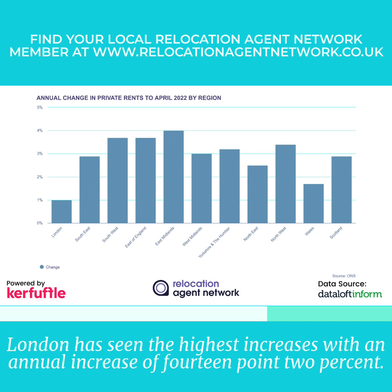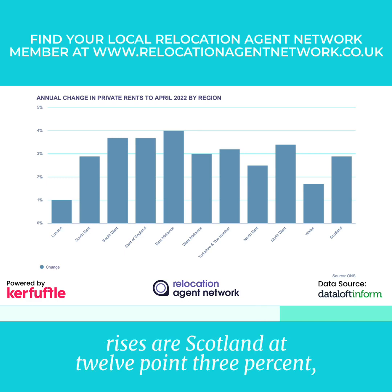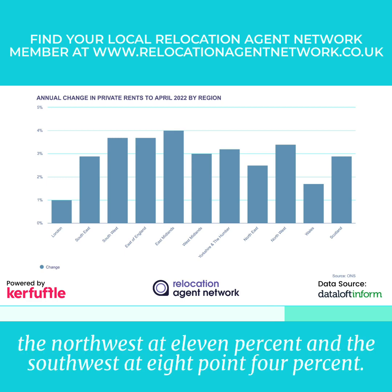London has seen the highest increases with an annual increase of 14.2%. After London, the regions which have recorded the highest annual rises are Scotland at 12.3%, the North West at 11%, and the South West at 8.4%.